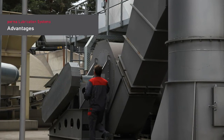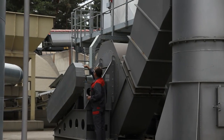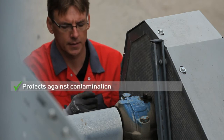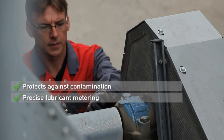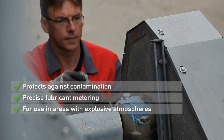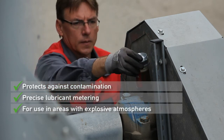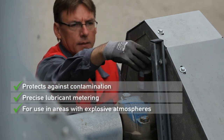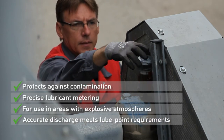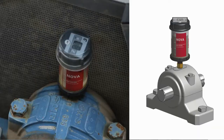Advantages of automatic lubrication with PERMA products: Lubrication points are sealed and protected against contamination. Precise metering of the lubricant amount reduces lubricant consumption. Safe and continuous lubrication in areas with explosive atmospheres is possible. Different lubricant volumes allow precise discharge settings to meet new point requirements.